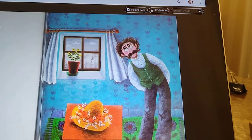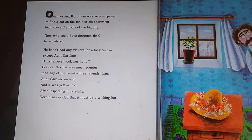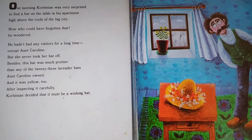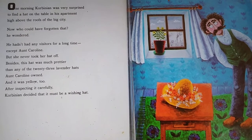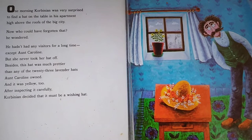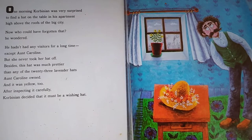The Wishing Hat. One morning, Corbinian was very surprised to find a hat on the table in his apartment high above the roofs of the big city. Now who could have forgotten that, he wondered. He hadn't had any visitors for a long time, except Anne Caroline, but she never took her hat off. Besides, this hat was much prettier than any of the 23 lavender hats Anne Caroline owned, and it was yellow, too. After inspecting it carefully, Corbinian decided that it must be a wishing hat.